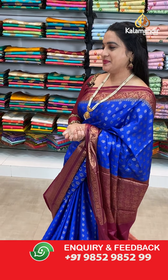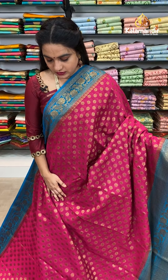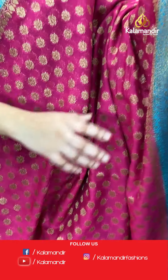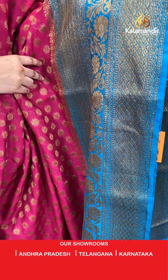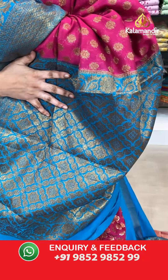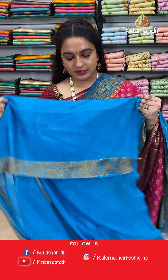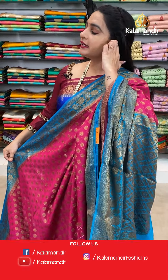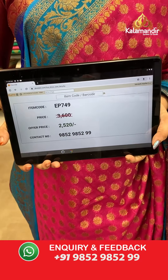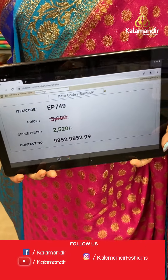Moving on to the next saree — another lovely combination in dark pink and rama blue colour. All over the body we have floral booties and floral brocade in antique zari. The border has diamond brocade, mugur design, floral weave and drop weave in antique zari. The contrast pallu features diamond-shaped floral brocade in antique zari. Paired with a contrast plain blouse with border. Saree code EP749, actual price 3600, offer price 2520 rupees only. WhatsApp: 9852985259.